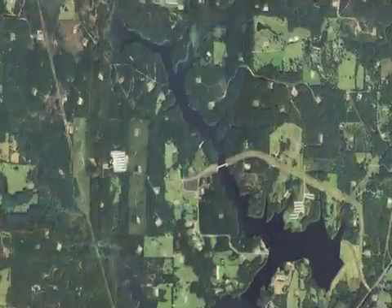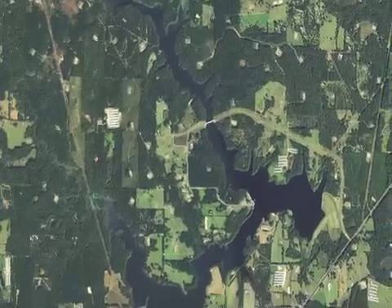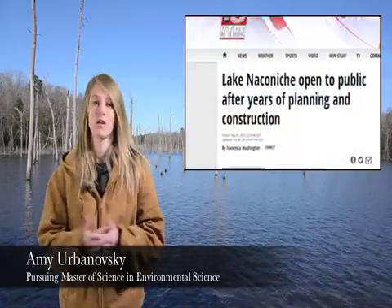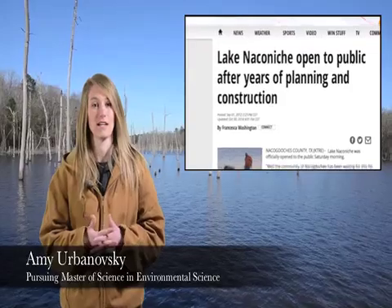My research project is out at Lake Naconeech. The lake was designed as a means for flood prevention and recreation. Plans for the lake started in the 1960s as a bigger project for the Atoyak Bayou Watershed, but the permit to construct the dam wasn't approved until 1999. The permit required for dam construction is called a Clean Water Act Section 404 permit, which is required by the government for construction projects that are going to affect the waters of the United States, including wetlands.